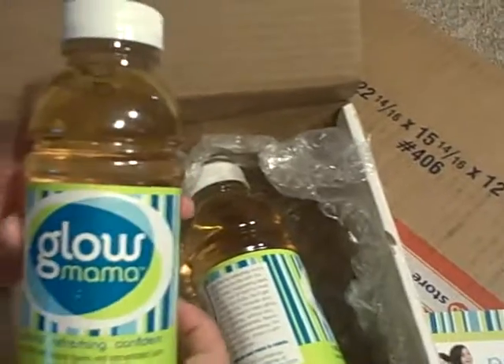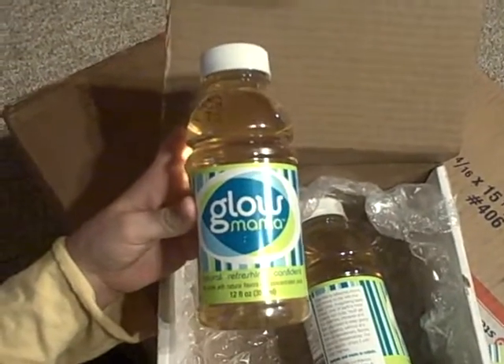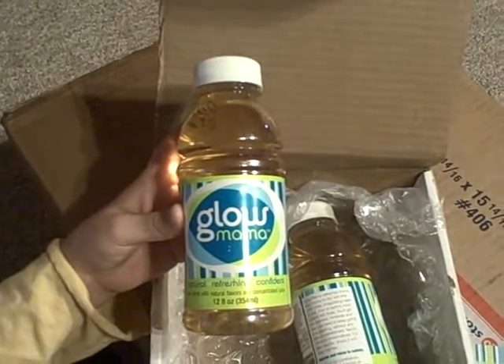It's Glowmama! Oh, yay! Check it out, everybody — we got products from Glowmama to try, so we will be checking this out and doing a product review. Check back soon and we'll be doing a product review.